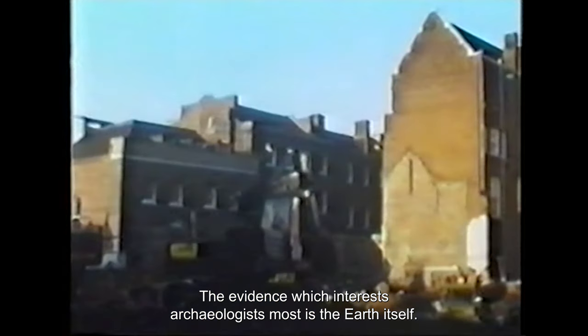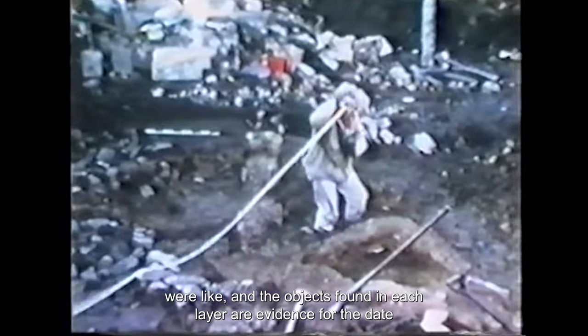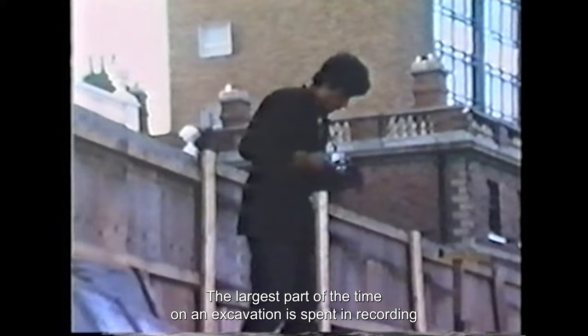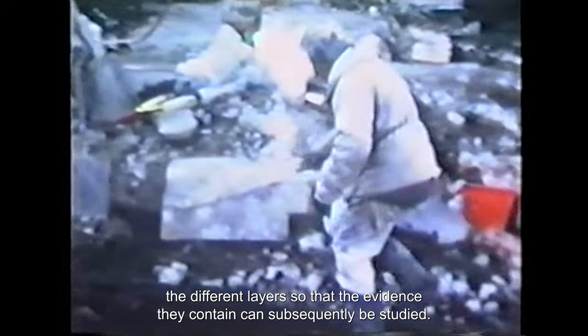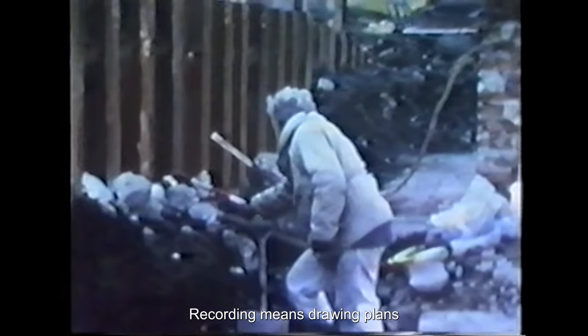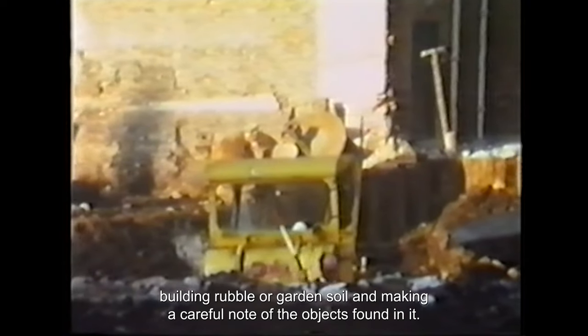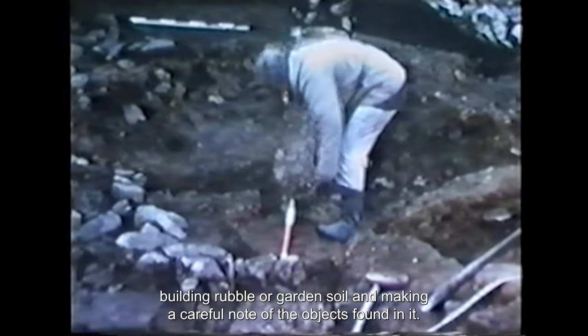When they're excavating on a site, the evidence which interests archaeologists most is the earth itself. The successive layers which accumulate beneath the ground tell the story about what happened, what buildings stood there and what they were like. The objects found in each layer are evidence for the date of the buildings and what sort of people lived in or used them. The largest part of the time on an excavation is spent recording the different layers. Recording means drawing plans of, and usually photographing, the appearance of each layer — describing what it's like, for example whether it's clay or sand, building rubble or garden soil — and making a careful note of the objects found in it.